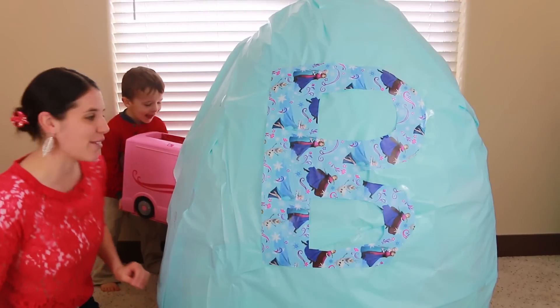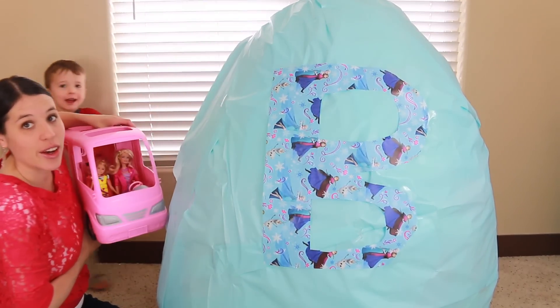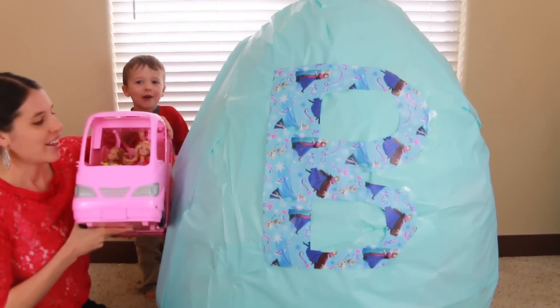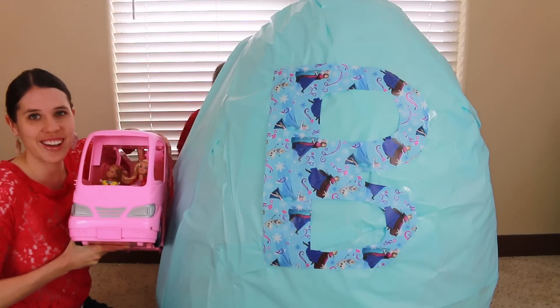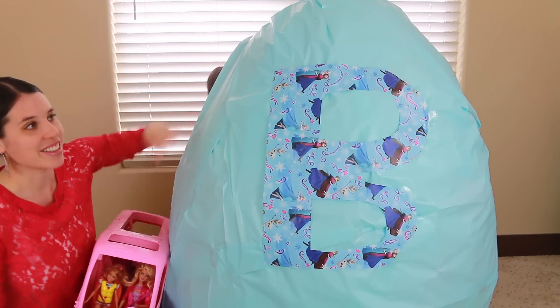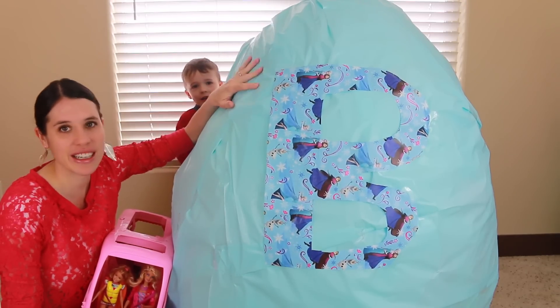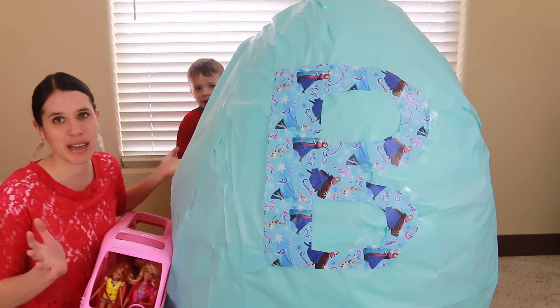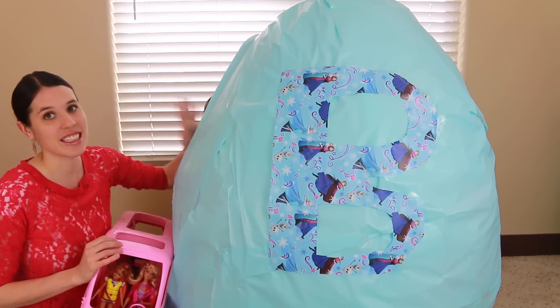He's pulling something out already. What are you pulling out? This is a clue for what this video is all about — a Barbie motor home! I love Barbie motor homes and this is a new one. Here's a big letter B for Barbie, and everything in this surprise egg is Barbie. And wow, there's a ton — this thing is stuffed.